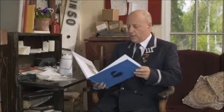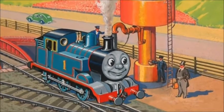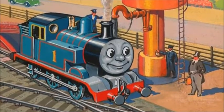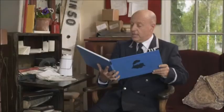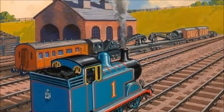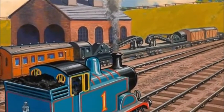Oh, hello again. I was just looking for the story where Thomas first pulls the breakdown train. I'm pretty sure that's also where Thomas first gets his own branch line. Do you know this story? Thomas and the Breakdown Train. Every day, the Fat Controller came to the station to catch his train, and he always said hello to Thomas. There were lots of trucks in the yard, and Thomas worked hard to push and pull them to their right places.